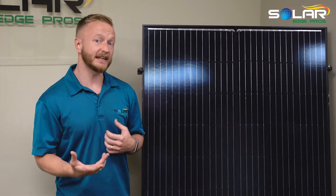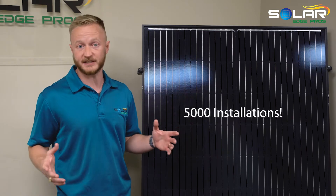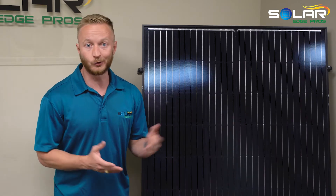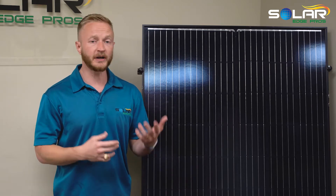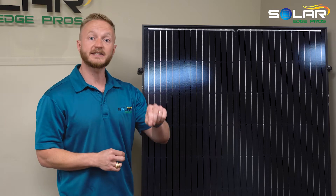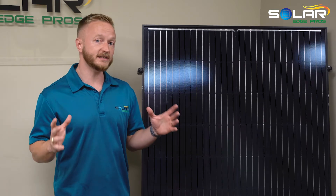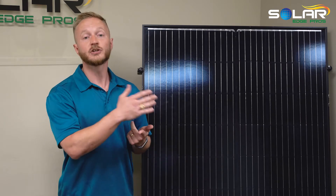At our core, we are a solar panel installation company, and the majority of our 5,000 installations around San Antonio have come through the typical path: you Google solar, you click on a couple of links, you get some salespeople calling you. They work out a deal, get you to sign a contract, bring the contract to us, and we go out and actually install the system. We've installed whatever type of panel and whatever type of inverter system that salesperson sold to the homeowner.